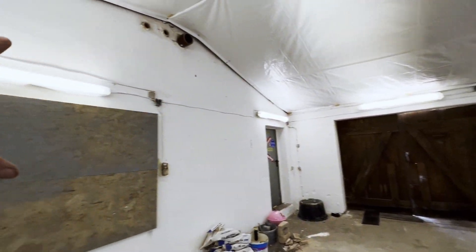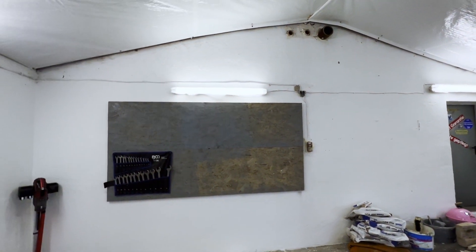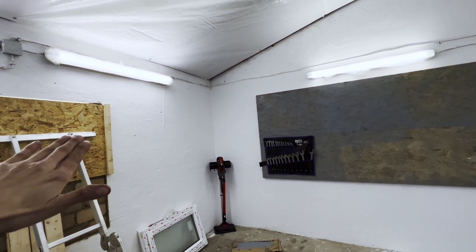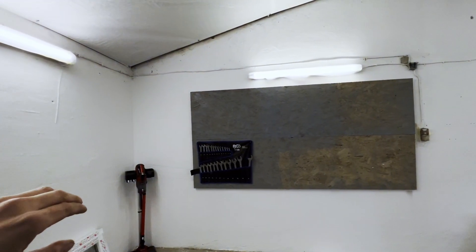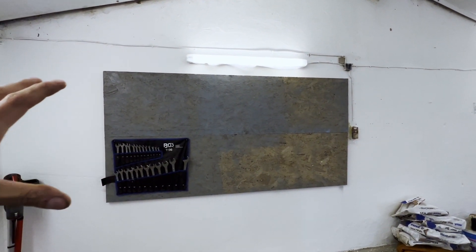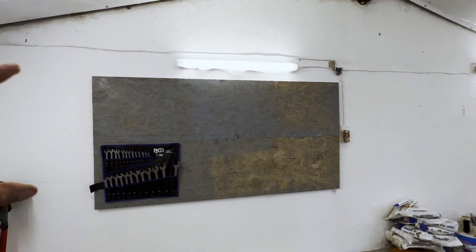Die Wand ist einmal vorgestrichen, aus dem Grund, dass wir dann, wenn wir die Fenster drin haben und verputzt haben, nochmal neu drüber streichen können – also da kommt nochmal ein zweiter Anstrich drüber. Die Wand habe ich schon mal aufgehängt, das soll die Werkzeugwand werden.